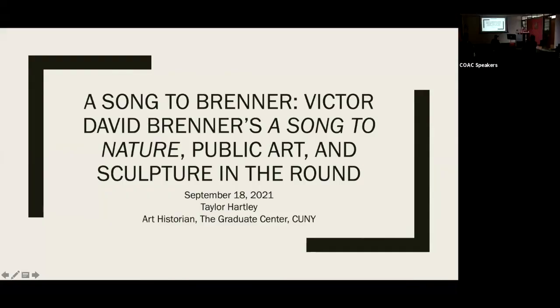Thank you. Thank you for having me, and thank you, Jesse, for that lovely introduction. I just want to start out today by saying that most often people will meet Brenner through his most famous enduring work, the Lincoln Penny. I imagine many numismatists started their collecting with pennies. So did I. I have fond memories of examining pennies through a magnifying glass.